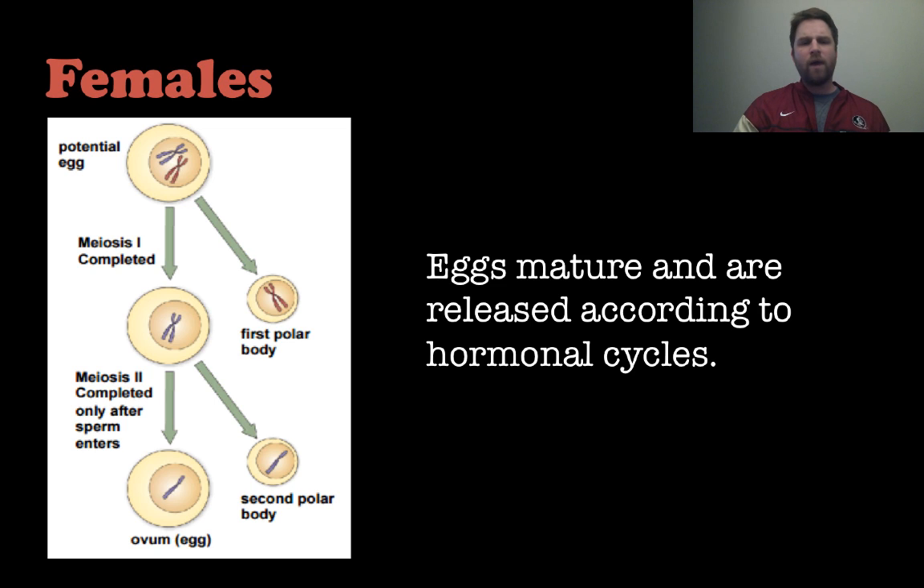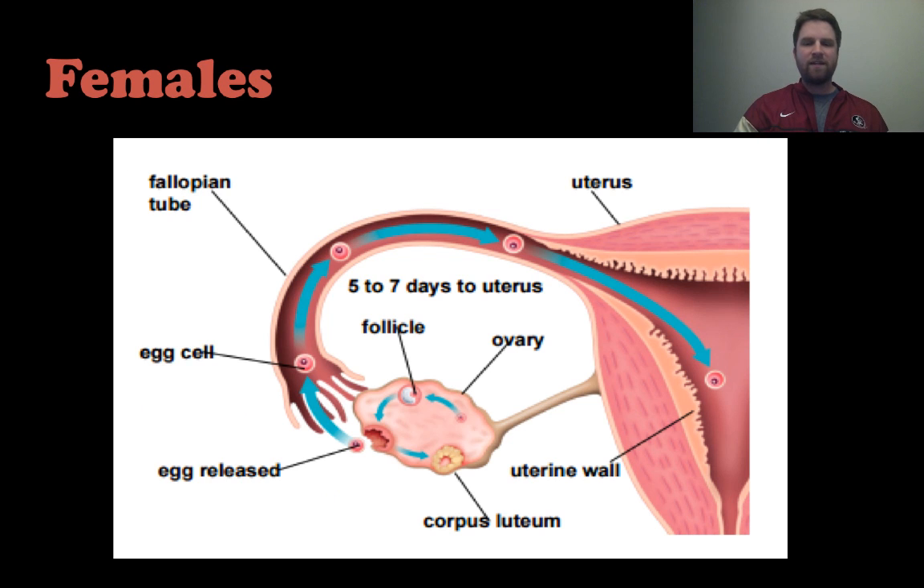Eggs mature and are released according to hormonal cycles, which we'll look at in a moment. These are gametes produced by meiosis 1 and 2. This view shows a frontal view of the uterus with a fallopian tube and an ovary.